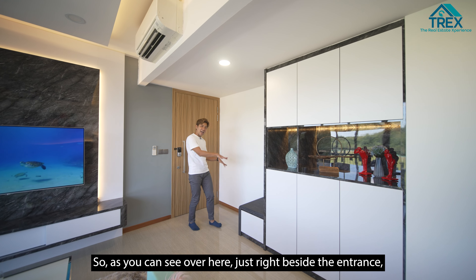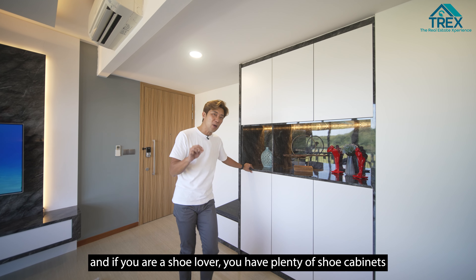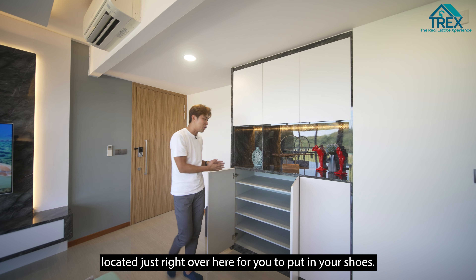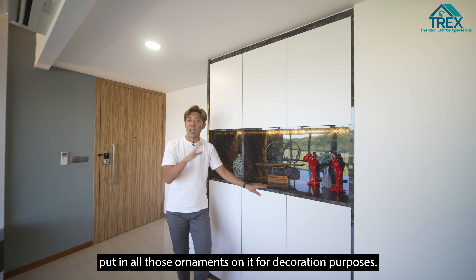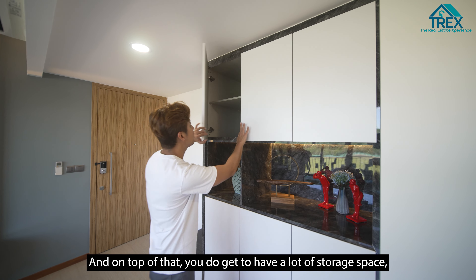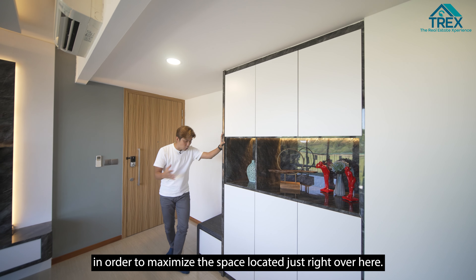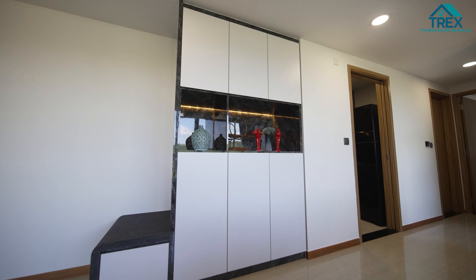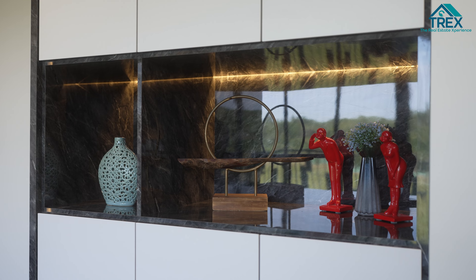Welcome to this 786 square feet, two-bed two-bathroom unit. The owner has done a lot of very modern design carpentry work throughout the entire home. Just right beside the entrance, there's a little corner for you to put in all your shoes before you head on over to work. If you're a shoe lover, there are plenty of shoe cabinets here. In the middle portion you can put ornaments for decoration, and on top of that you get a lot of storage space — the owner did a fantastic job maximizing the space here.